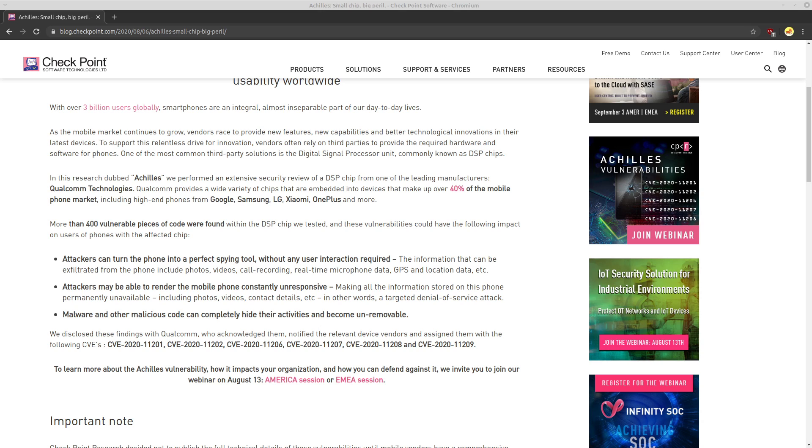That would effectively turn your phone into a useless brick for the duration of the attack. This also serves as a vector to infect your phone with other malicious code that can completely mask its activities. Things like a hacked APK could be uploaded to your phone through this vector and then executed, making it very difficult or impossible in some cases to remove.